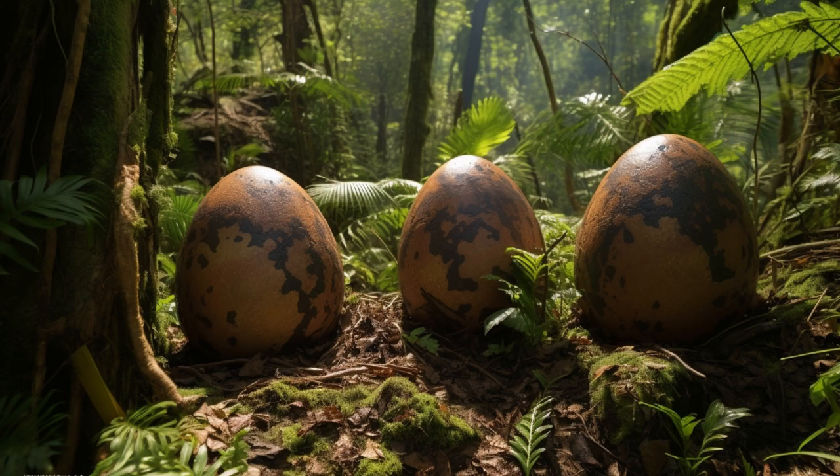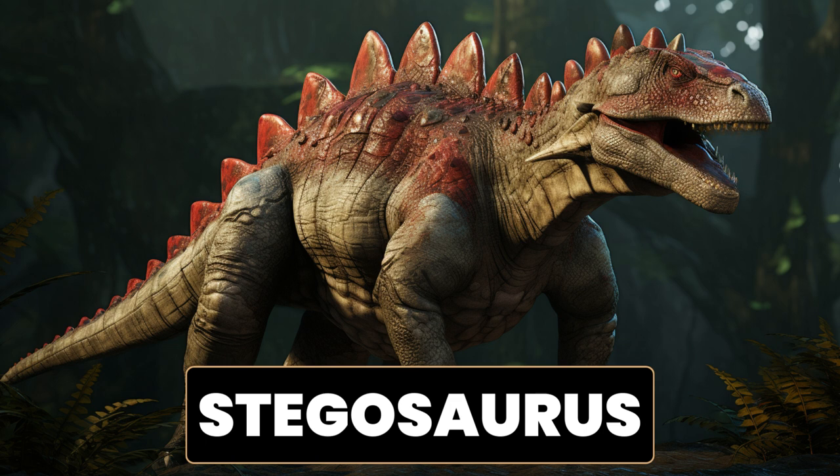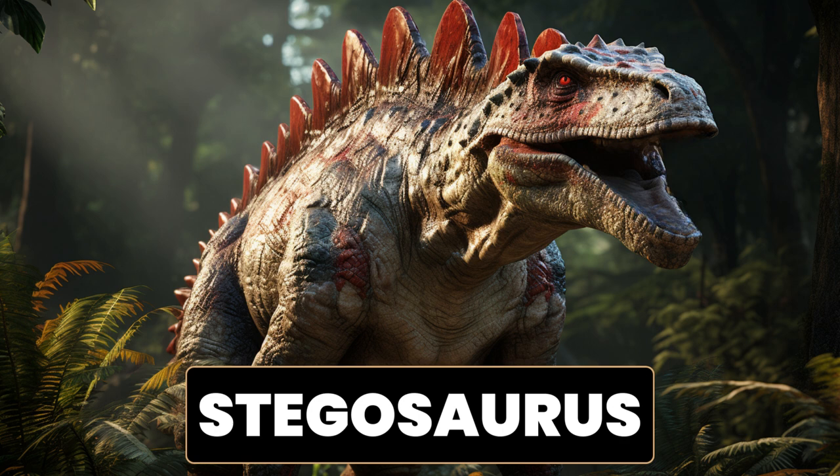Let's try this one. What is the name of the dinosaur with plates on its back and spikes on its tail? It's the Stegosaurus. A fun fact about Stegosaurus is that it had a unique arrangement of large bony plates and spiky tail. This herbivorous dinosaur lived during the late Jurassic period, around 155 to 150 million years ago. One of the most recognizable features of Stegosaurus is its row of bony plates that ran along its back. These plates, called osteoderms, were embedded in its skin and were likely used for display or thermoregulation.